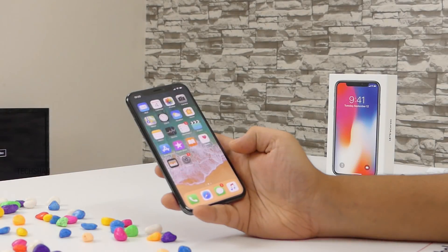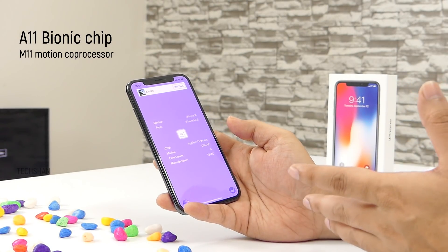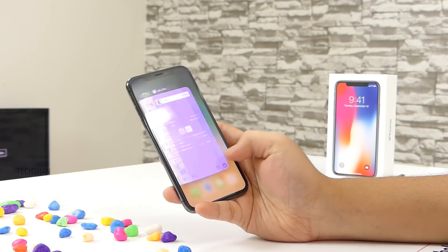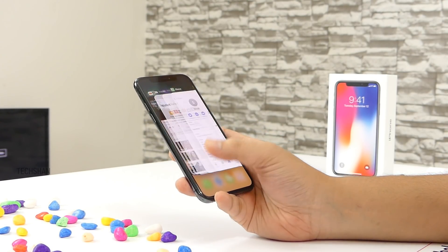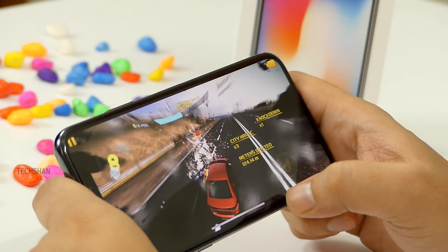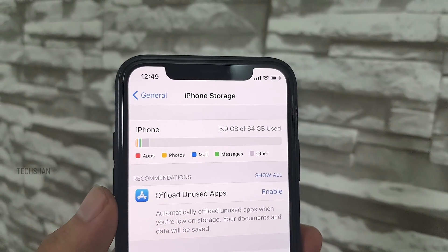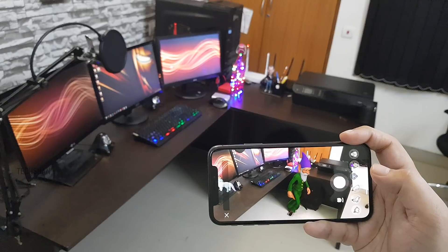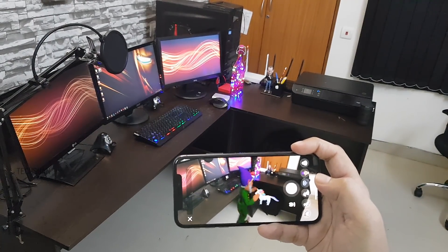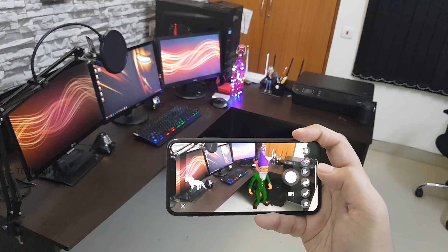At its core, the iPhone X has Apple's own A11 Bionic chip bundled with 3 GB RAM, which makes for a pretty smooth overall performance. It comes with iOS 11.1 out of the box. In my initial tests, I had no lags, be it gaming or multitasking. Initial usable storage is approximately 58 GB out of the 64 GB. Augmented reality is also on board, and with ARKit we'll get to see more AR apps coming in soon.